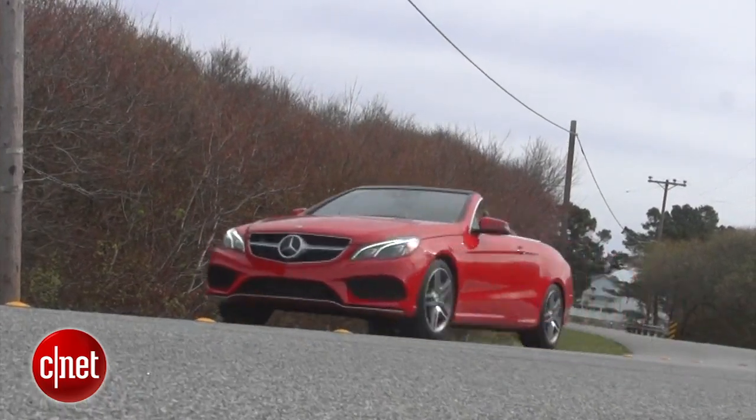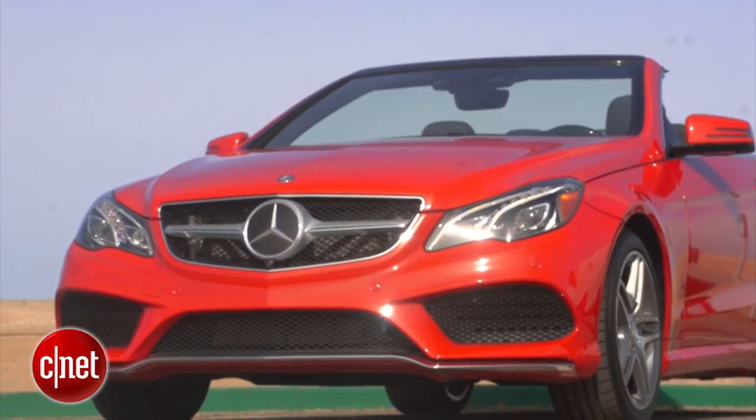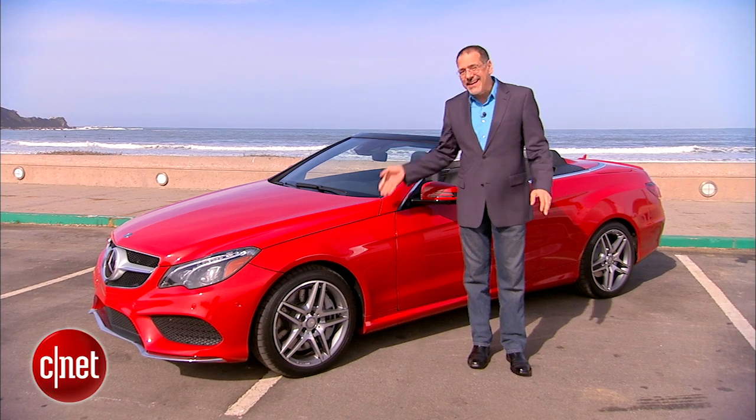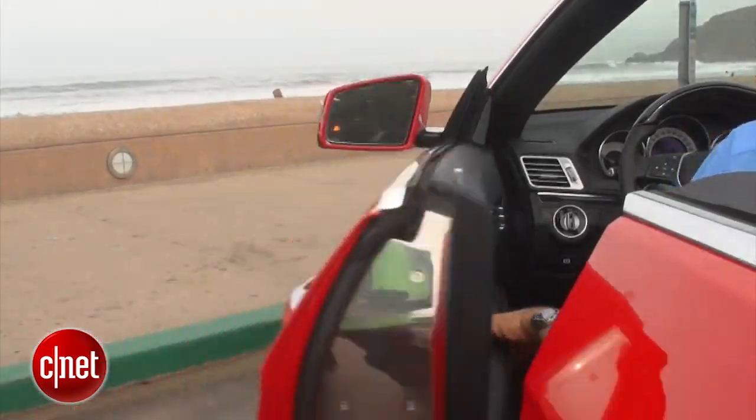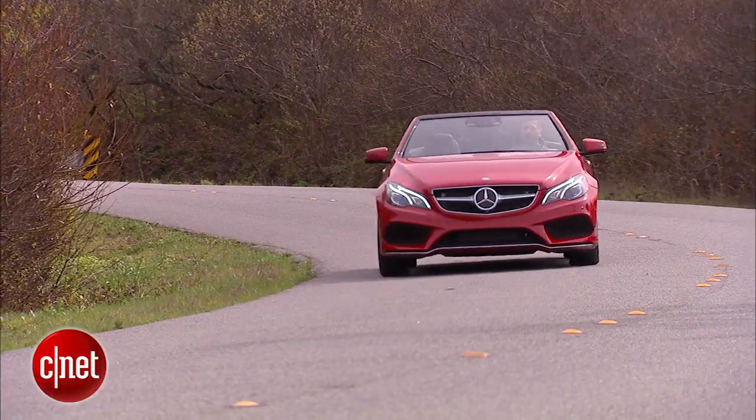What do you get when you strip away the obnoxious success of an S-Class, but not the poise and the presence of a Mercedes in general? You get an E-Class, and this one in particular. Let's try the 2014 revised E-550 cab and check the tech.